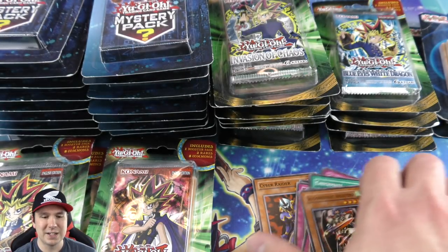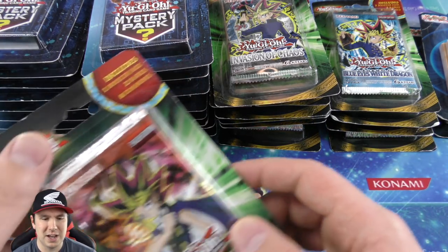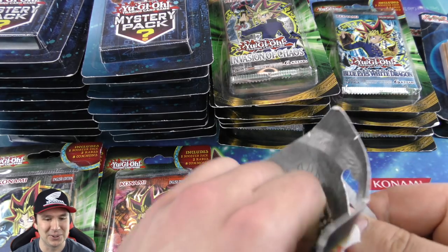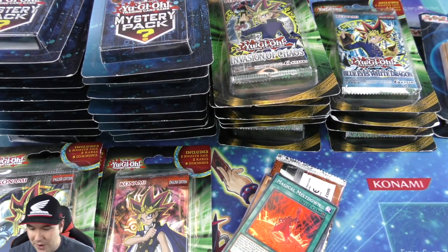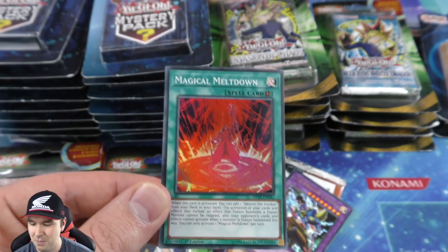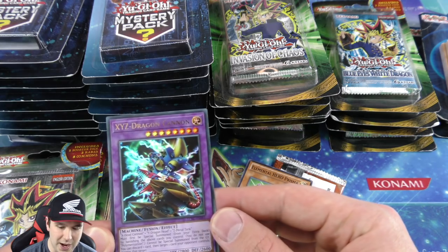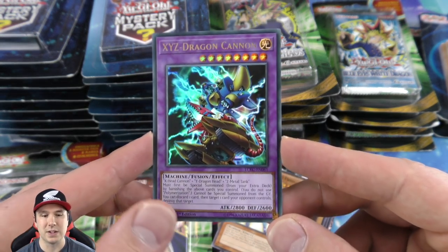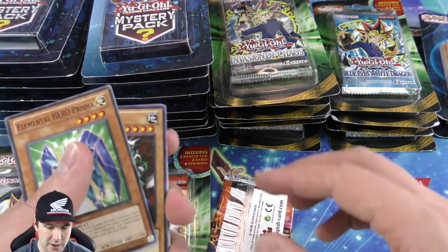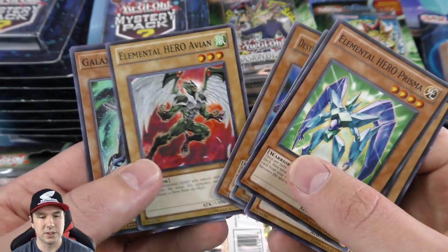It's been a lot of fun getting such a nice variety of different openings — Pharaoh's Servant, Legend of Blue-Eyes, Invasion of Chaos, and Metal Raiders. And then you got these mystery packs that can have all of them in there — those are really cool. We got a Magical Meltdown super rare right here and that has a little bit of value too.